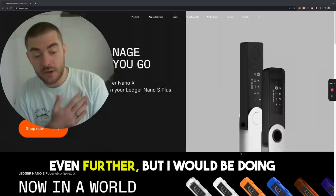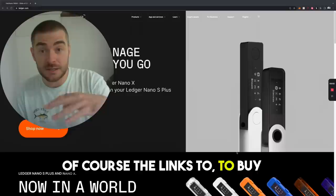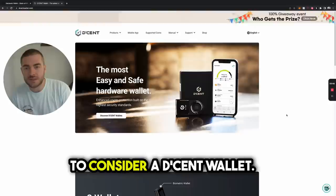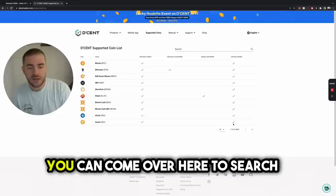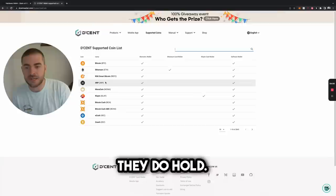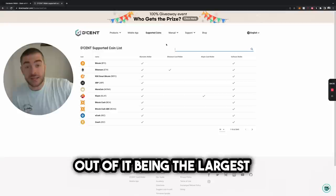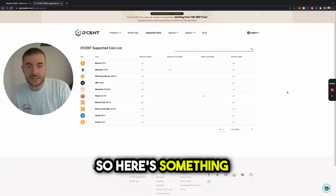I'd be doing an injustice if I didn't talk about those of you who hold XDC or H-Bar and other tokens, because the Ledger Nano X doesn't hold those tokens. The links to buy anything I talk about in this video are in the description. If you have XDC, H-Bar, and other tokens, you might want to consider a Decent wallet — specifically the biometric wallet under their products section, which will hold all of those other tokens including XRP and XLM. The only reason I have a Ledger is because my two main assets are held there and it's the largest and seemingly the safest.